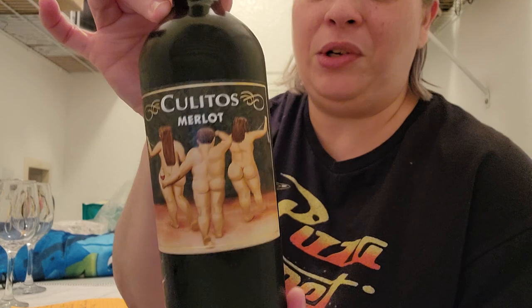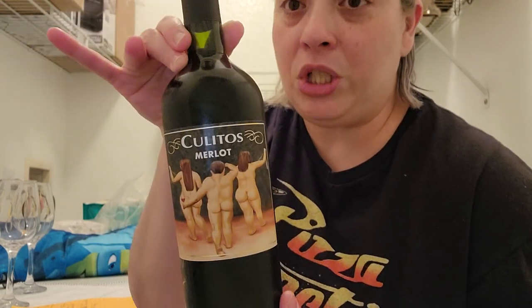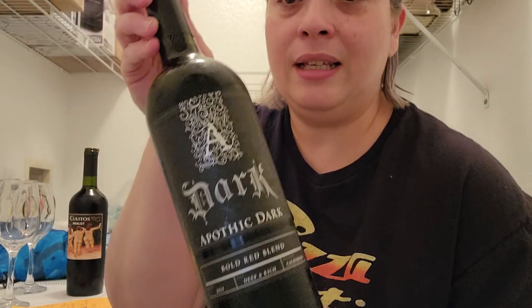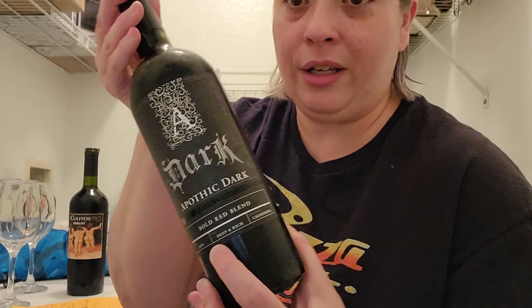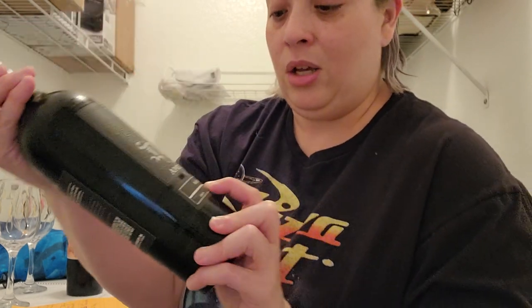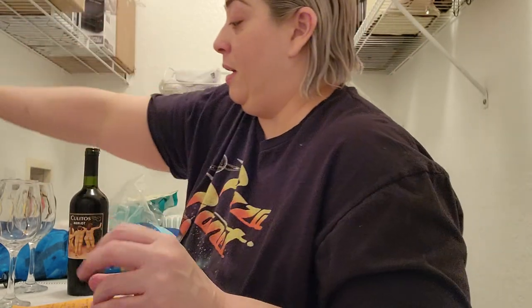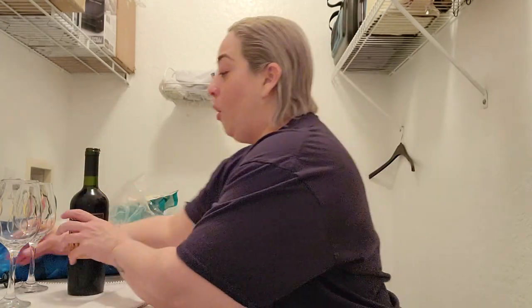Let me show you the first one. We are going to open the one I told you about — this one is Coolitos Merlot. Look at the funny label! This one is from Chile. Then we are going to open the Apothec Dark, which is a red blend — bold. This one is from California.